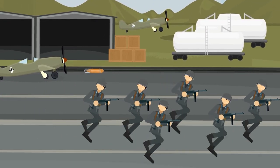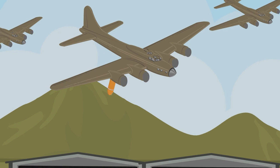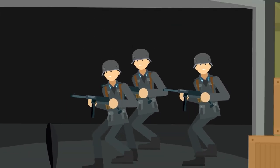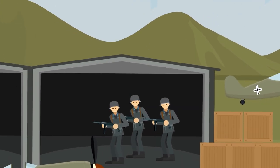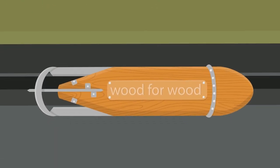British bombers fly overhead. The skeleton crew of Nazi soldiers scramble for cover. Bombs fall from the sky, landing inches away from the Germans, but they do not explode. After the coast is cleared, the Germans leave their shelter to investigate. Lying on the ground next to their decoy planes is a wooden bomb. Written on the side are the words: wood for wood.